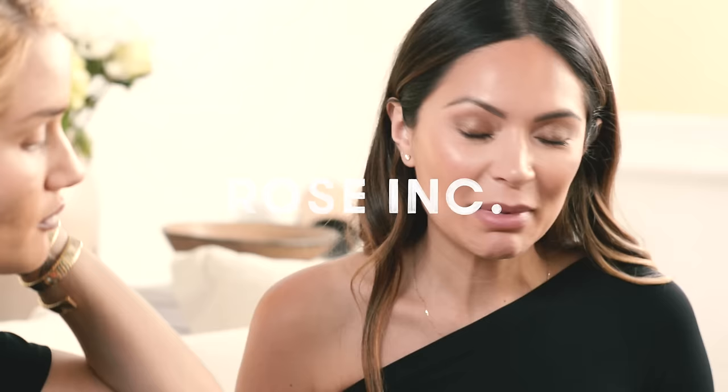You did my makeup really well, now I'm nervous to do yours. I'm gonna do kind of what I do every day — a little bronzy, nudie eye. Highlight, bronzer, just keep it super simple.